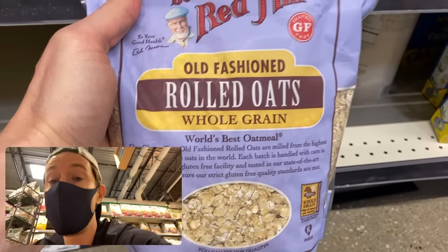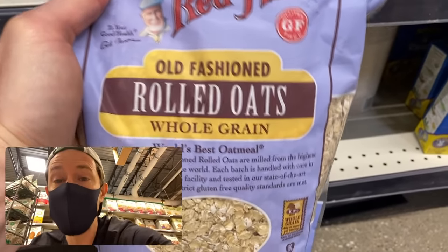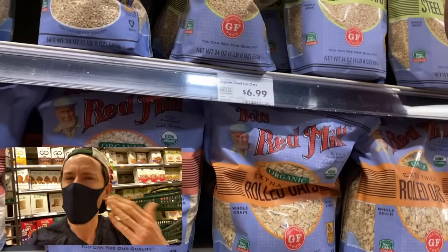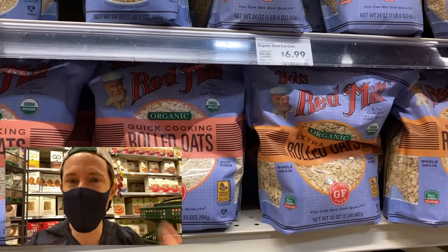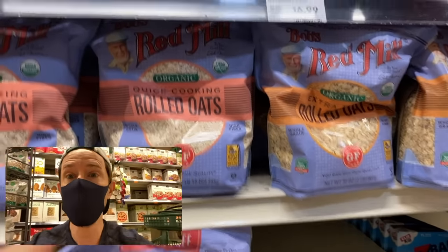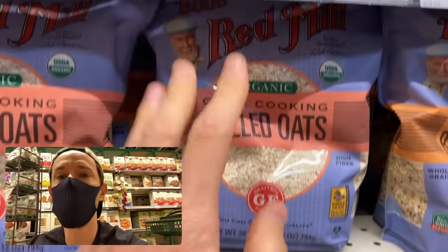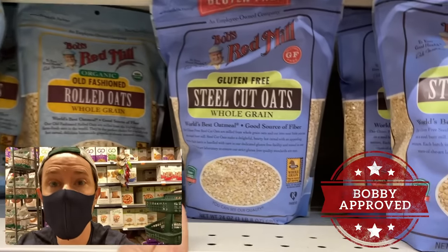Old-fashioned rolled oats are a better step up, but oats score high in glyphosate. Glyphosate is the active ingredient in Roundup — oats are sprayed with Roundup at the end of the growing process to dry them out so they're easier to harvest. Meaning, unless you get organic oats, you're getting a healthy dose of glyphosate. So go for organic oats — and actually, I'd rather you get steel-cut oats over rolled oats because they have more fiber.